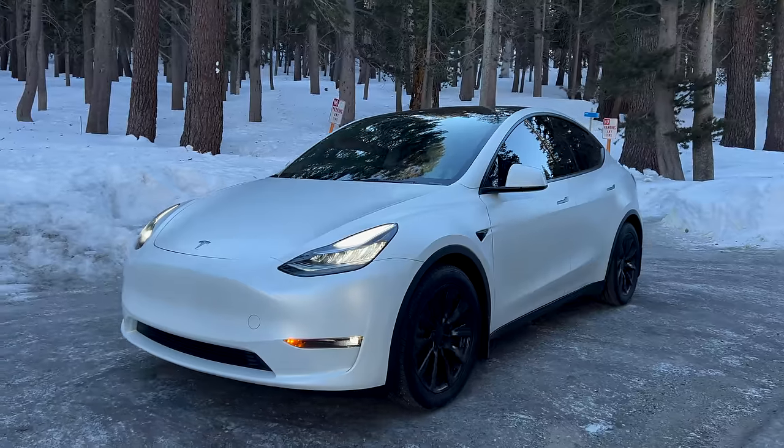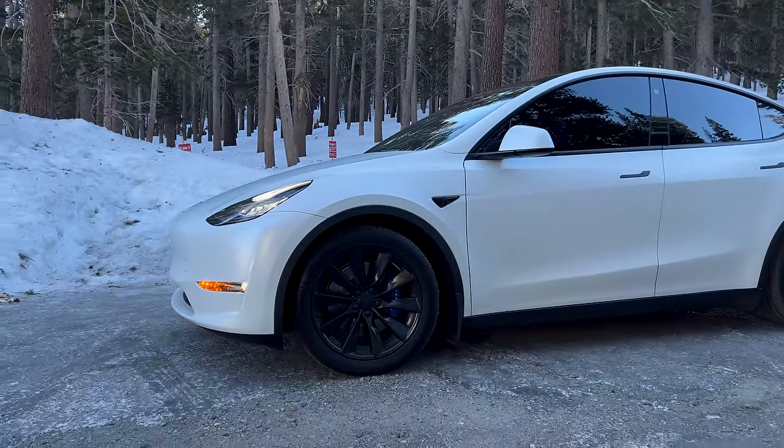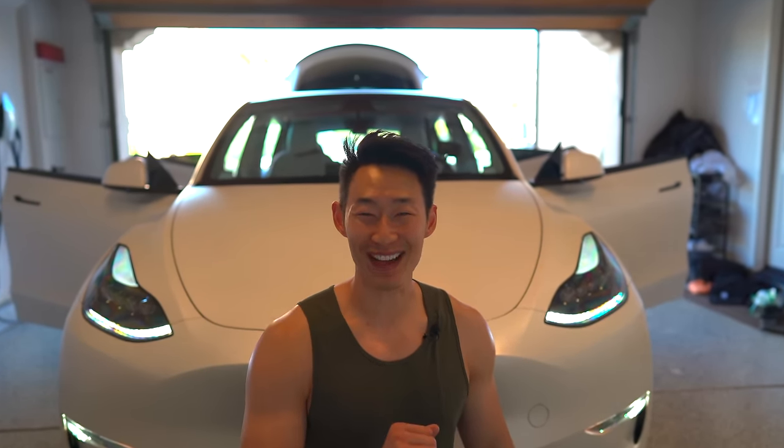Just get your Tesla? Need some go-to Tesla accessories but you don't want to break the bank? I've had my Tesla for over two years now and I've logged over 50,000 miles. And because I'm a content creator, I get sent a ton of Tesla accessories. But which ones do I use in my everyday life? Stick around to find out.